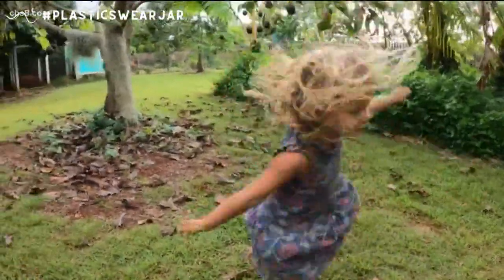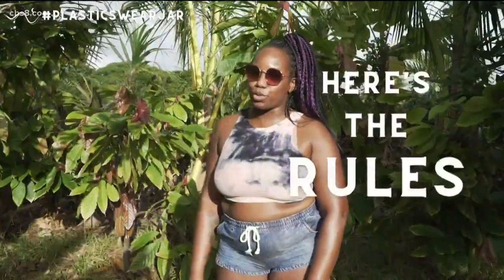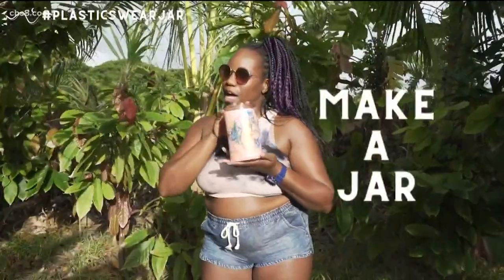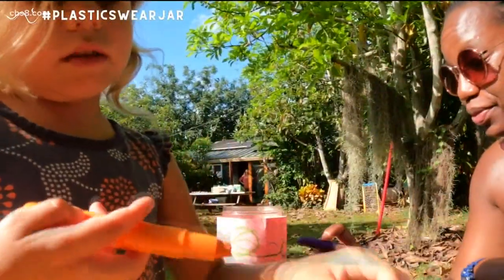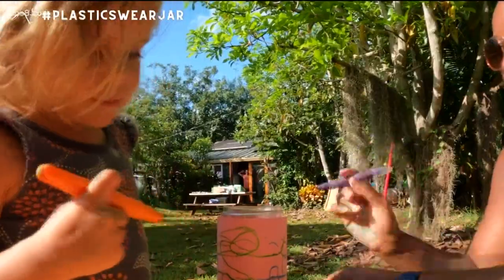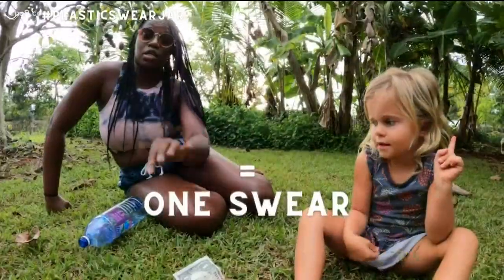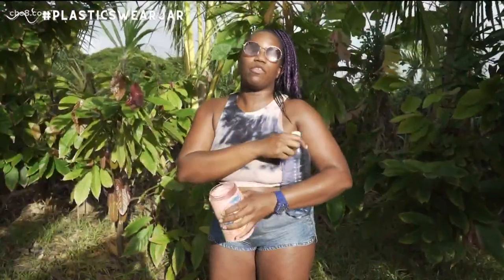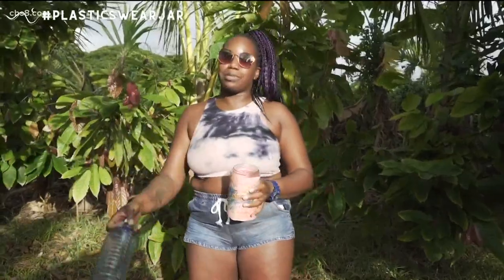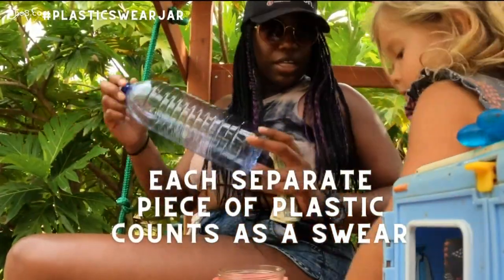Yeah, exactly. It's meant to draw attention and really help with personal awareness. During this challenge it's really eye-opening because you pay a lot more attention. All of a sudden your $3 kombucha turns into a $4 kombucha, or your $12 takeaway turns into a $16 takeaway if there's a bunch of plastic in it. A lot of people have had breakthroughs during this week and have made some changes because of it.